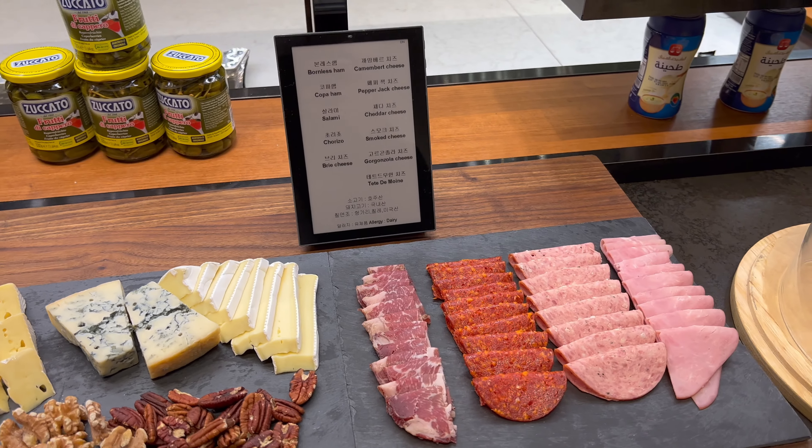After check-in, we went for teas and snacks. It's a lounge and we requested the Grand Club access — you just have to pay a little extra. It covers these kinds of teas and snacks, evening cocktail, and tomorrow's breakfast as well. They have quite a few options here.